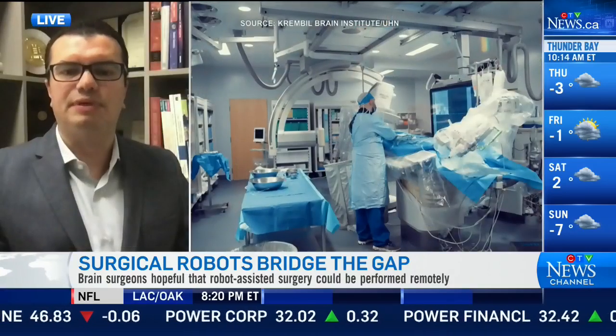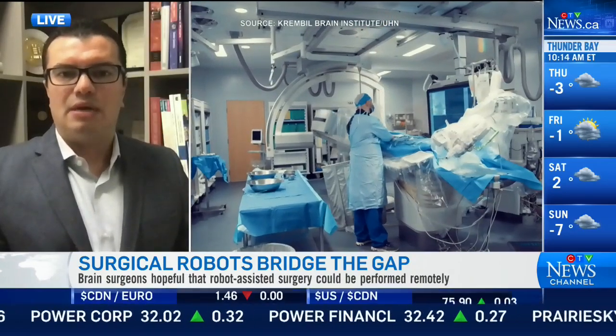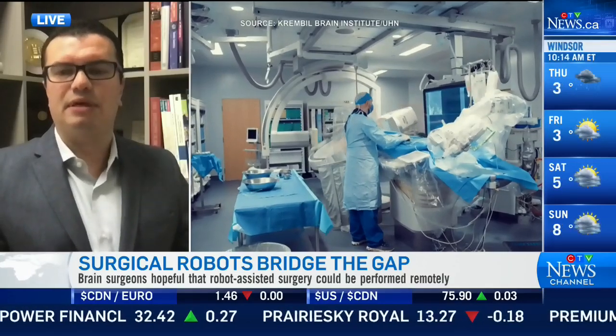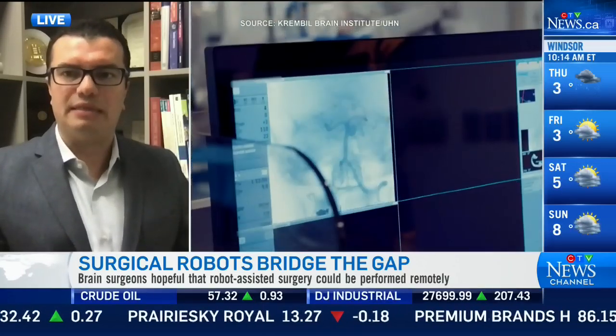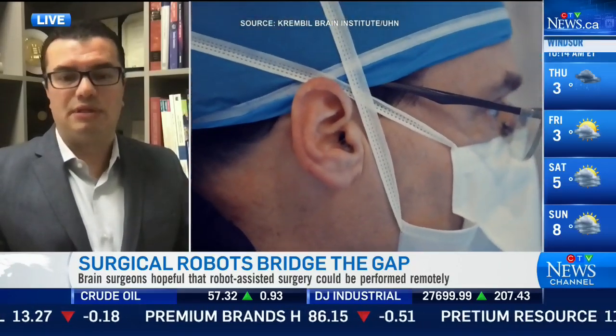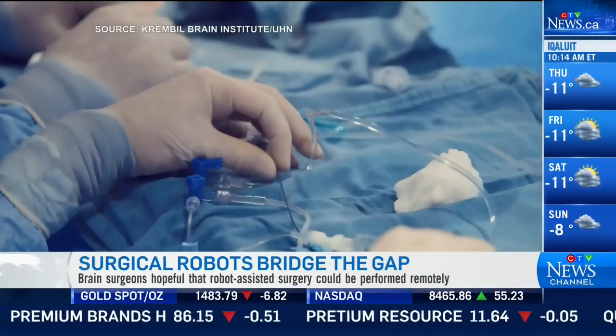We are very excited that we could perform this procedure here. The robotic system brings, at this point, a lot of precision to very delicate interventions that we have to perform to treat brain aneurysm. We've been working with the system last year and we've been doing a lot of experiments to be at this stage, and we were very fortunate and happy to perform this first procedure.